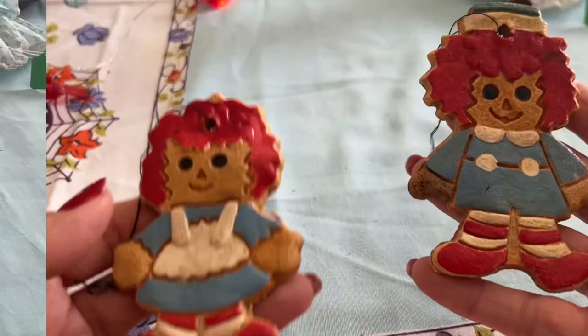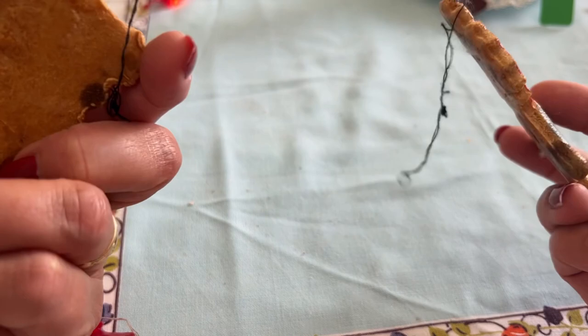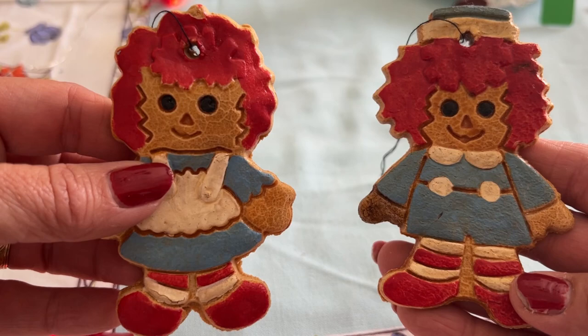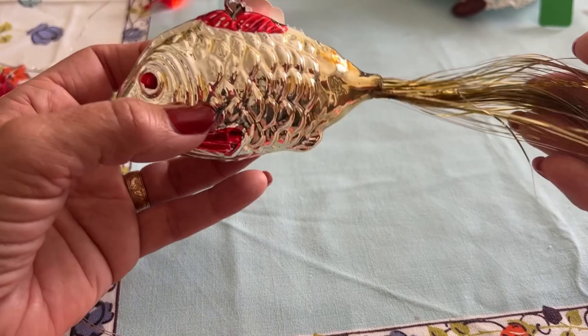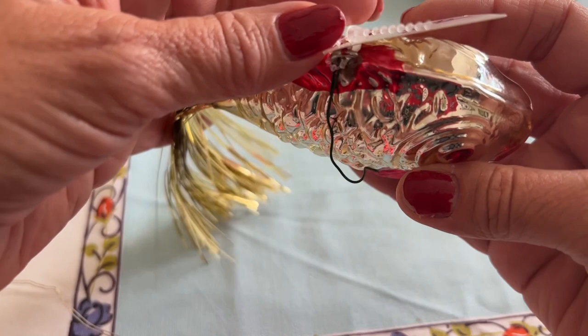Alicia gave me these cuties — Raggedy Ann and Andy doll ornaments. These look to be older, probably from the 1970s. They just have a piece of thread for the hanger, which I probably wouldn't use because they'd just fall. I will probably be selling those as cute as they are. Last for the ornaments is this blown glass fish, hand-painted with a gold tinsel tail. I think he's superb and I will be selling him — he was $2.50.